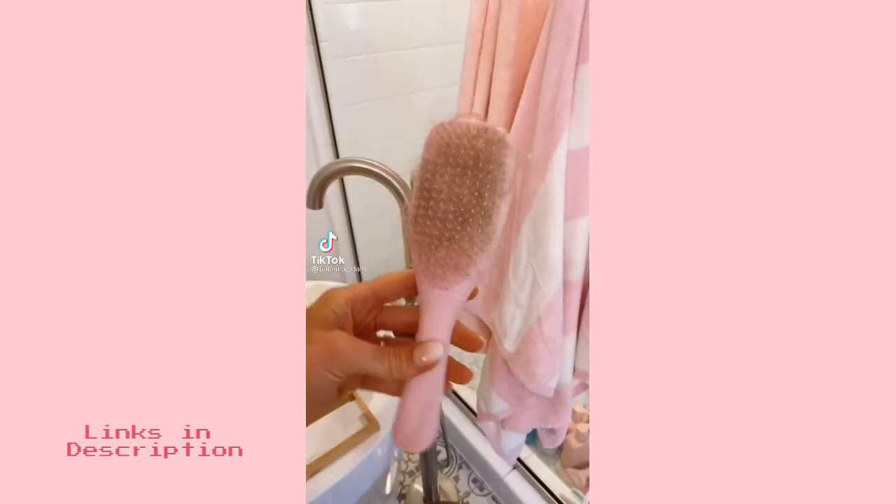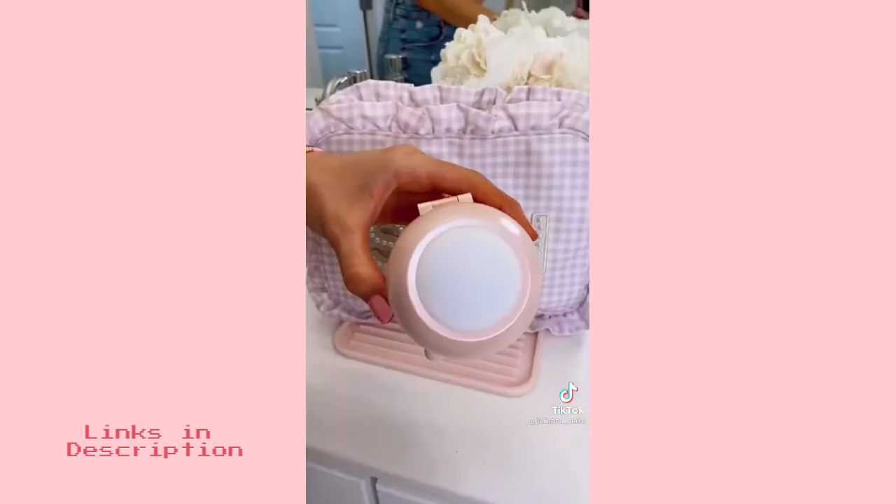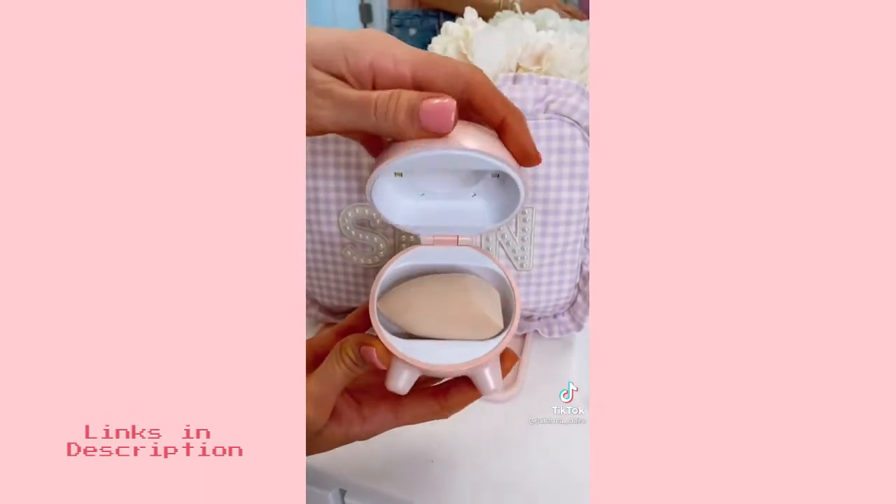This hairbrush cleaning tool is super easy to use and makes your brushes look like brand new. Get rid of bacteria and keep your beauty blender, brushes, and jewelry sanitized with this mini UV device.